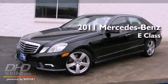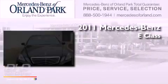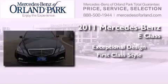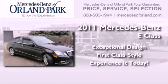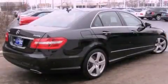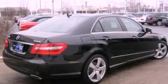This is a 2011 Mercedes-Benz E-Class. Its top features include a speed sensitive volume control system and many other features.